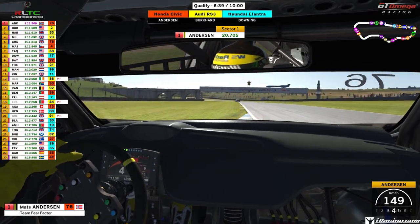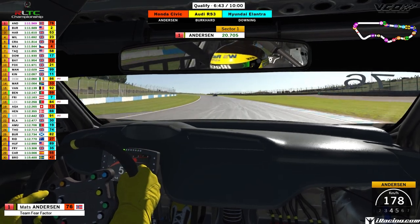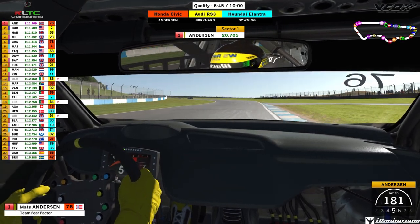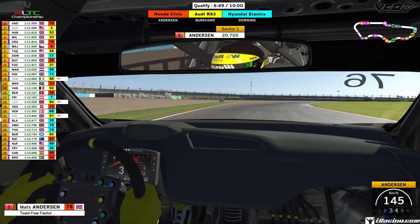Again using all the curb on the left, he cuts the curb on the right and look how close he gets to getting a 1x on the exit there. He uses a little bit of the gravel but keeps two wheels on that curb to completely keep this lap valid, as he does a 20.7 in sector one.